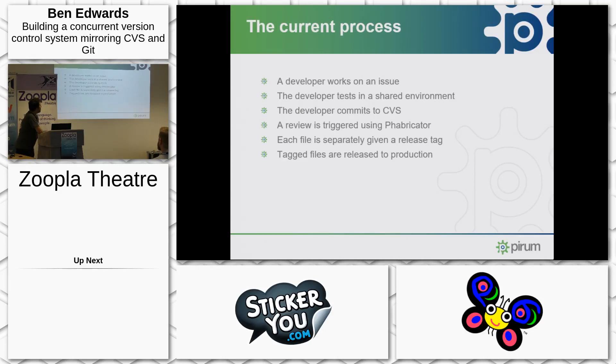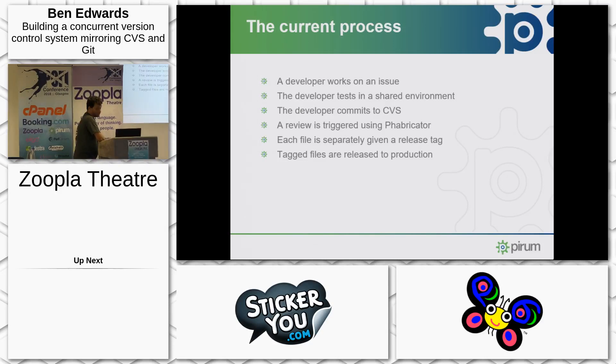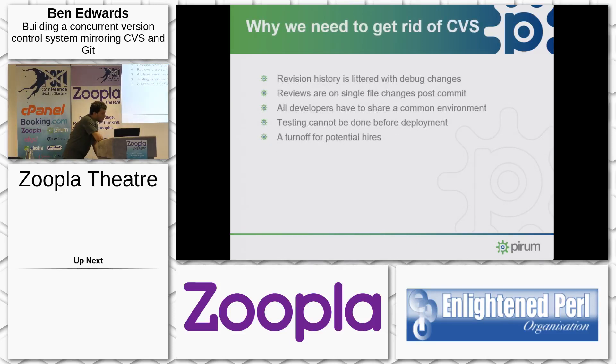When I started, development at Pyram was based on a model built around about four developers. A developer works on an issue, tests in the shared environment, commits to CVS. That triggers a code review using a tool called Fabricator. Once that code review is completed, we tag the files to release and then run a command to deploy that tag to production. It worked for four people.